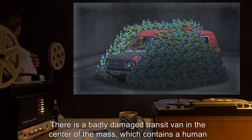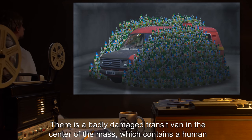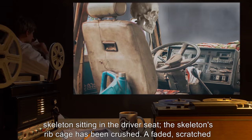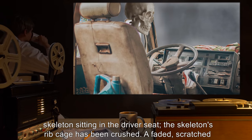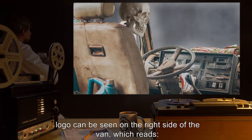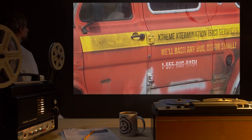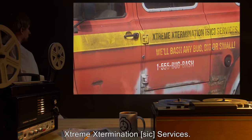There is a badly damaged transit van in the center of the mass, which contains a human skeleton sitting in the driver's seat. The skeleton's ribcage has been crushed. A faded, scratched logo can be seen on the right side of the van, which reads: Extreme Extermination Services.